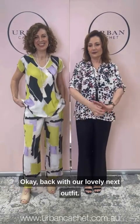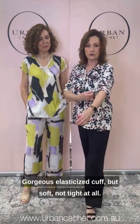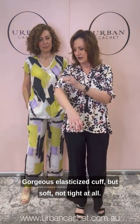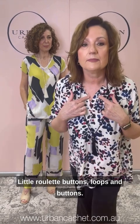Back with our lovely next outfit. I've got the Barbitha top on in a size medium — the colour is called white caps. I just paired it with my own pants. It has a gorgeous elasticised cuff, soft but not tied at all, and a slight high-low hemline, as you can see. There are beautiful little roulette button loops — you can open and close it as much as you like.